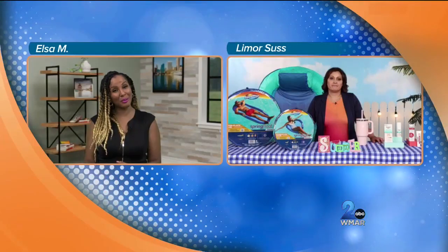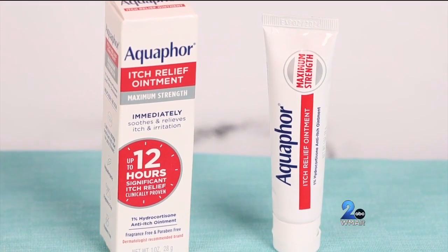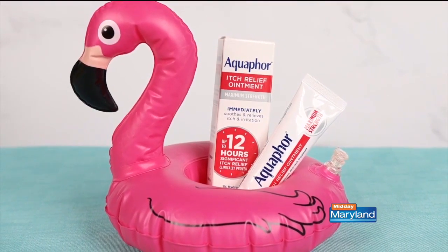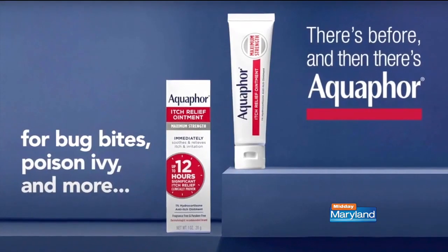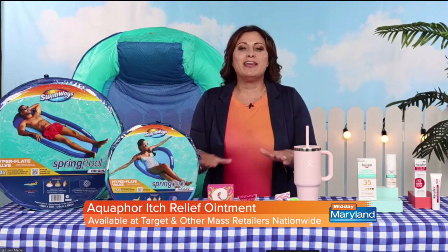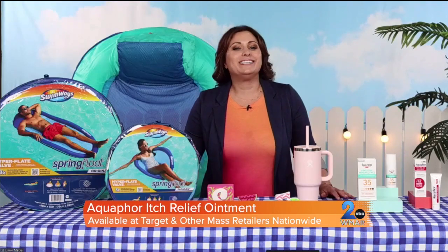I also like to hike, so thinking about not just being on the beach but being in the woods — do you have anything for itch relief from bug bites and other skin irritants? Aquaphor Itch Relief Ointment is something you definitely want to have on hand all summer long. It's formulated with maximum strength 1% hydrocortisone, an anti-itch ointment, plus soothing Aquaphor ingredients. It immediately soothes and relieves itch and irritation from insect bites, psoriasis, skin rashes, and poison ivy. It's clinically proven to deliver up to 12 hours of significant itch relief, and it's gentle on irritated and inflamed skin. It's available at Target and other retailers nationwide.